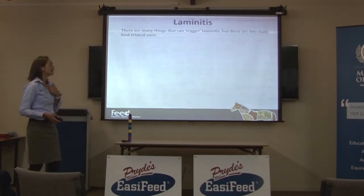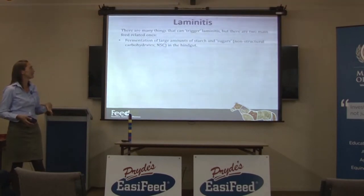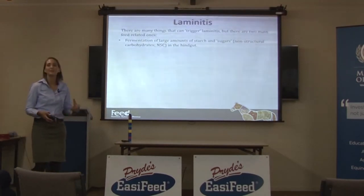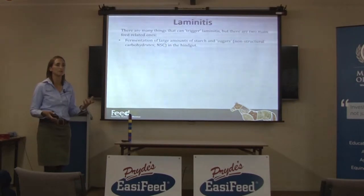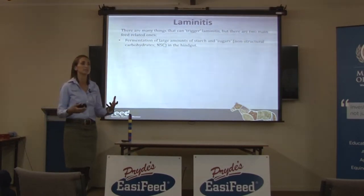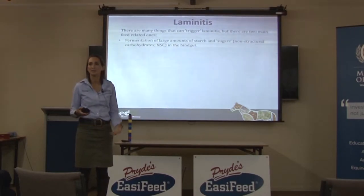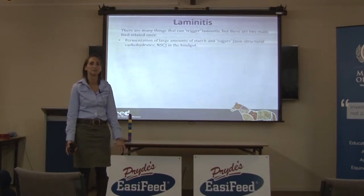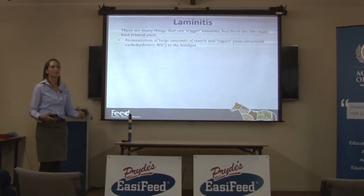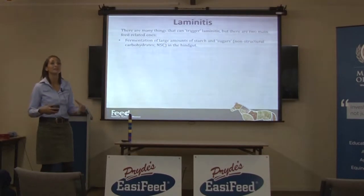There are heaps of things that can trigger laminitis, but there are two main feed-related ones. The first one is the fermentation of large amounts of starch and sugar in the hindgut. The scientific way of inducing laminitis is to get a corn slurry — ground up corn — and stick a nasogastric tube down and give a horse a massive amount of it. You'll have crippling laminitis in about 20 hours. It basically feeds the starch-fermenting bacteria in the hindgut a huge amount of starch, which they ferment, and you get really severe acidosis.